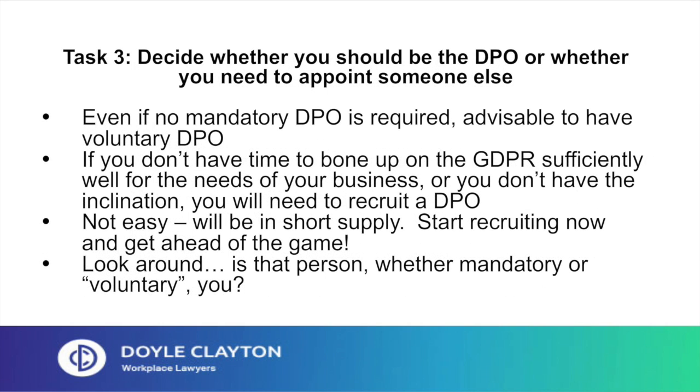Task 3: decide whether you should be the DPO or whether you need to appoint someone else. Even if there's no mandatory requirement for a DPO, it's advisable to have a voluntary DPO as a point of contact for staff and clients, as well as for the regulator, the Information Commissioner's Office, commonly known as the ICO. If you're required to have a DPO but don't have time to bone up on the GDPR sufficiently, you'll need to recruit one. You'll be up against stiff competition — good quality DPOs will be like EU trade negotiators: expensive and scarce. So start recruiting now, or get yourself trained up and ready as soon as you can.